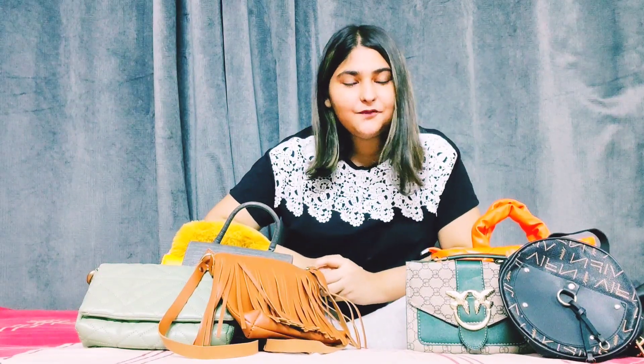Hello guys, welcome back to my another vlog. Today's vlog is about my bag collection. I don't have so many bags but it's still enough.